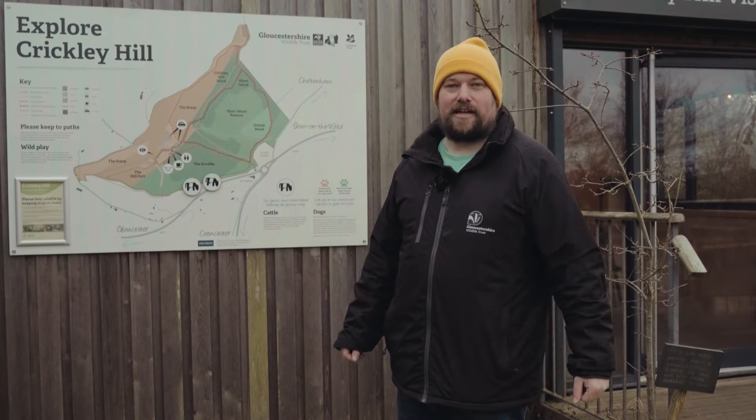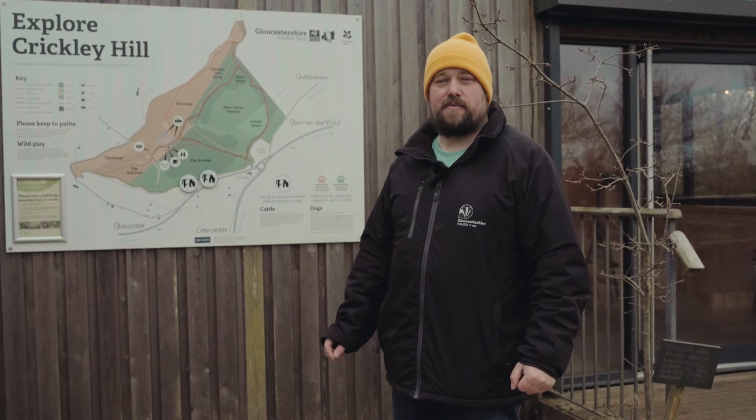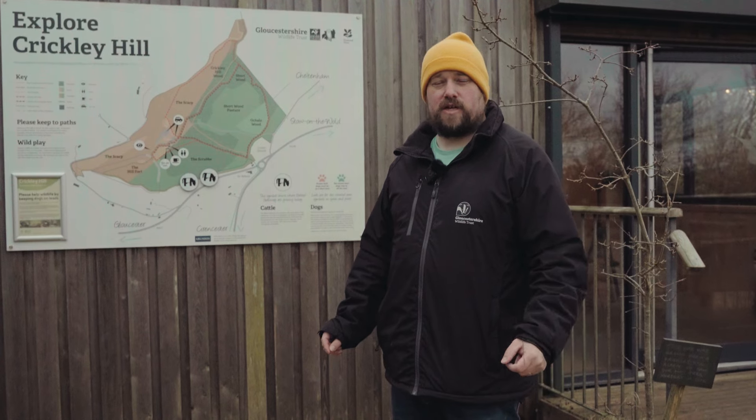I don't want to have to pay each visit — can I get a permit? Yes you can. Just go to the Gloucestershire Wildlife Trust website and visit the shop. You can get a permit for the month, the quarter or the year.